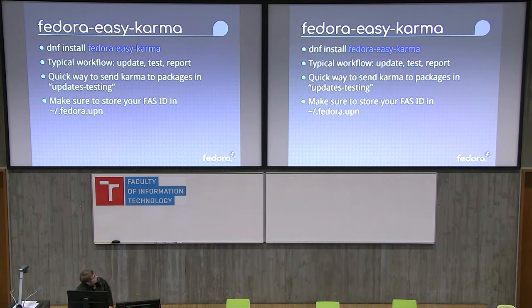You have to add your Fedora account ID into a config file that doesn't exist until you make it.